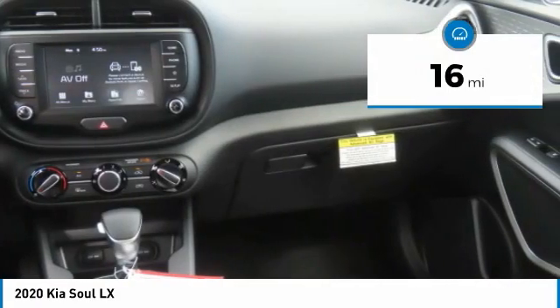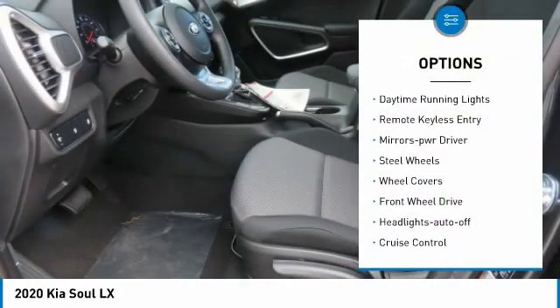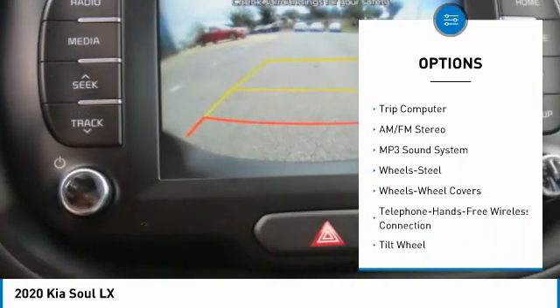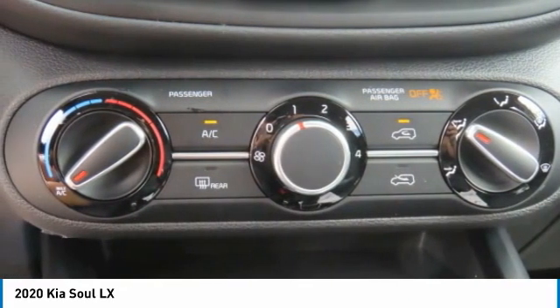This vehicle has less than 100 miles. Here are some of this vehicle's great options: traction control, daytime running lights, remote keyless entry, mirror memory, steel wheels, wheel covers, FWD, headlights auto off, cruise control, and trip computer.